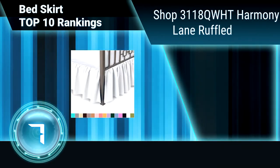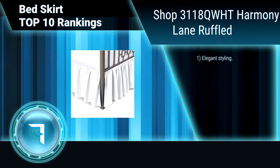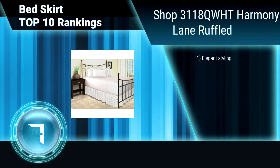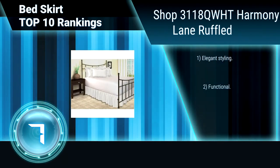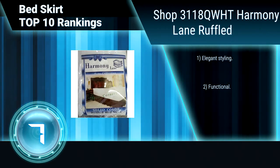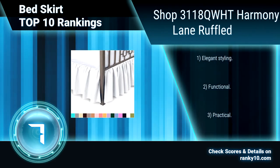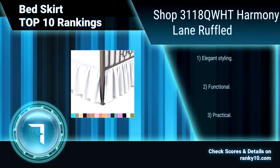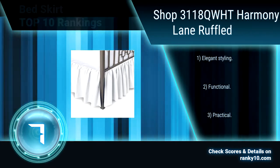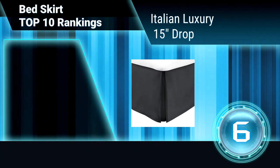Ranking number 7: Harmony Lane ruffled bedskirt. This bedskirt is made with the highest quality fabric, designed to last for years. Made from a soft and durable cotton-poly blend fabric, this bedskirt is wrinkle-free and fade resistant. Elegant and stylish, functional and practical. Durable bedskirt with high-quality construction.